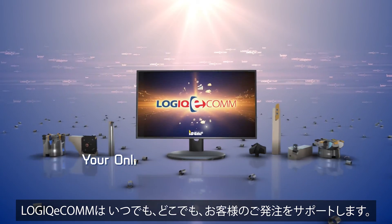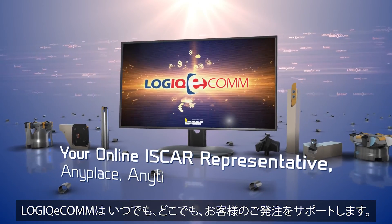Logic Ecom is your online ISCAR representative.